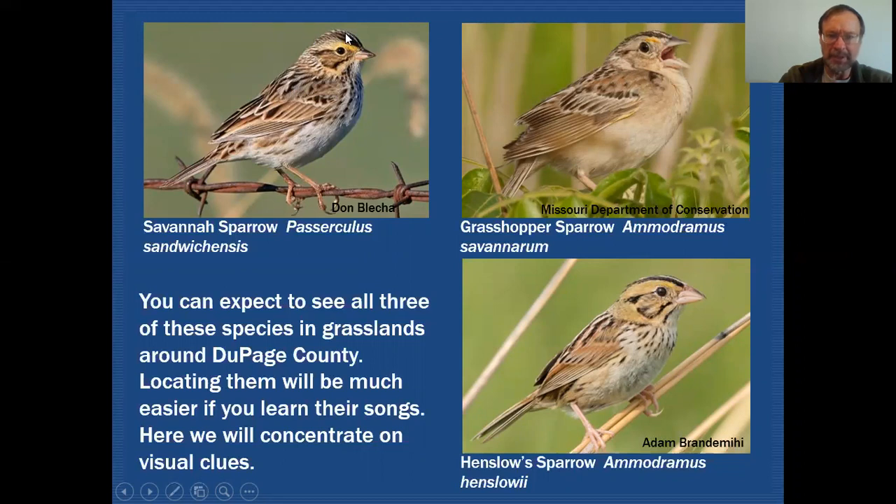There's a little bit of variability in the facial patterns. However, you still have some similarities in the supercilium. In the supraloral area we have some yellow on the Savannah Sparrow.